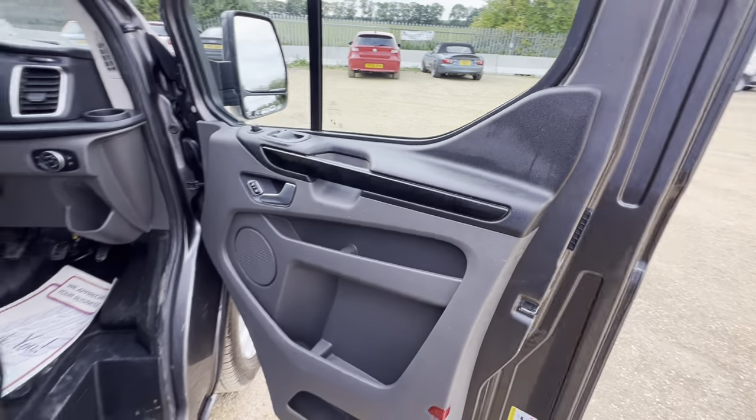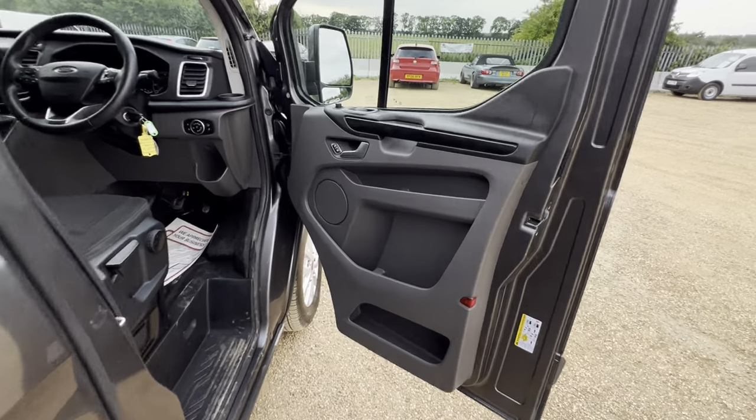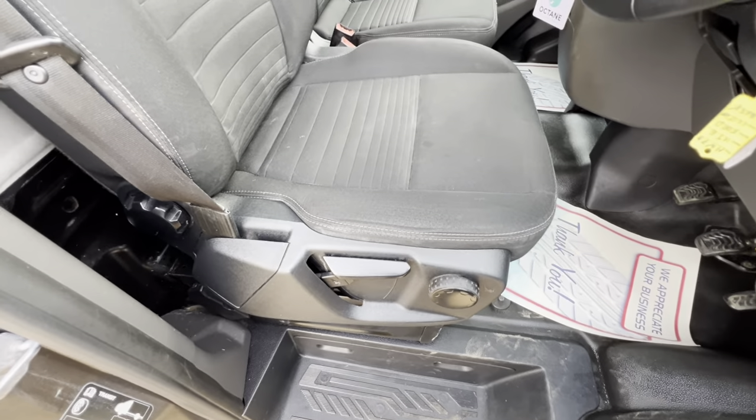Up to the driver's side now — well looked after door handles as well as the window buttons. Here we get a close-up of the seat.